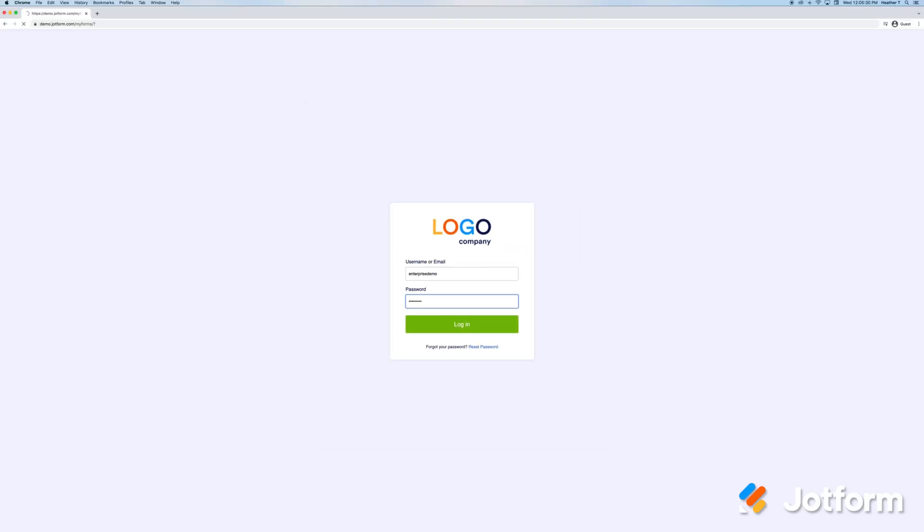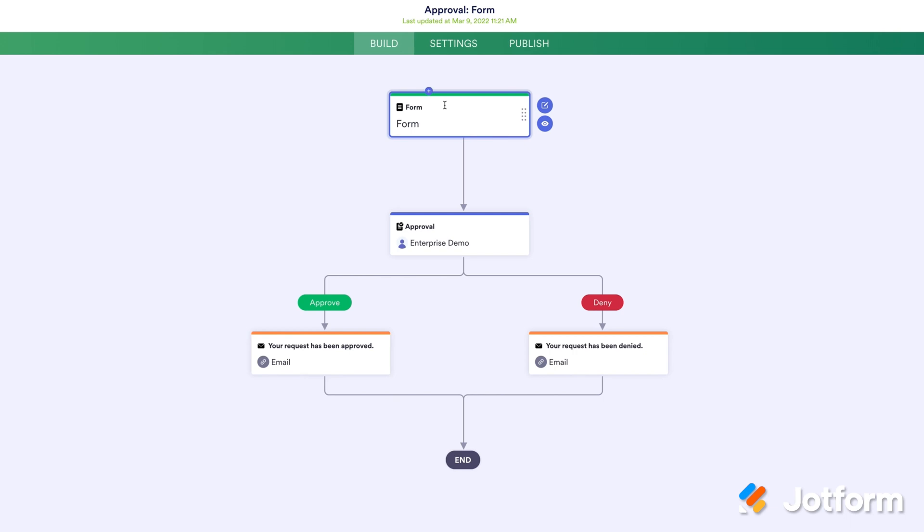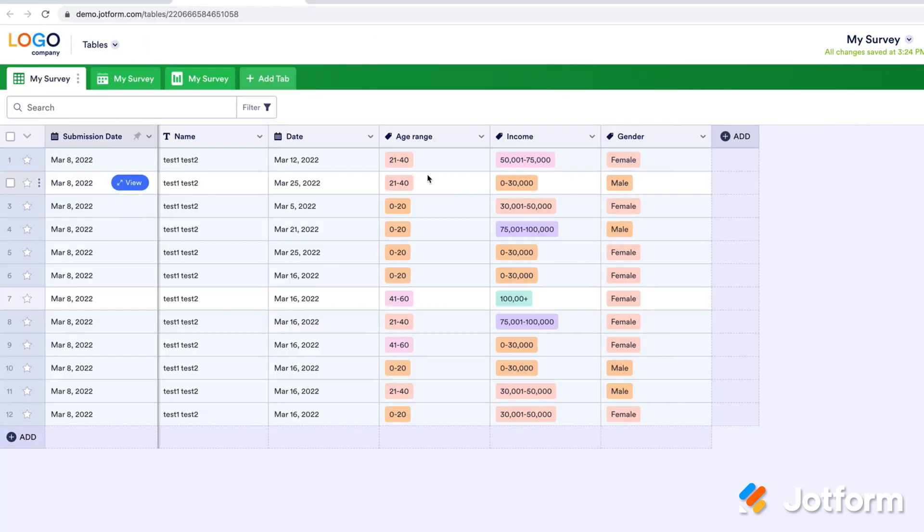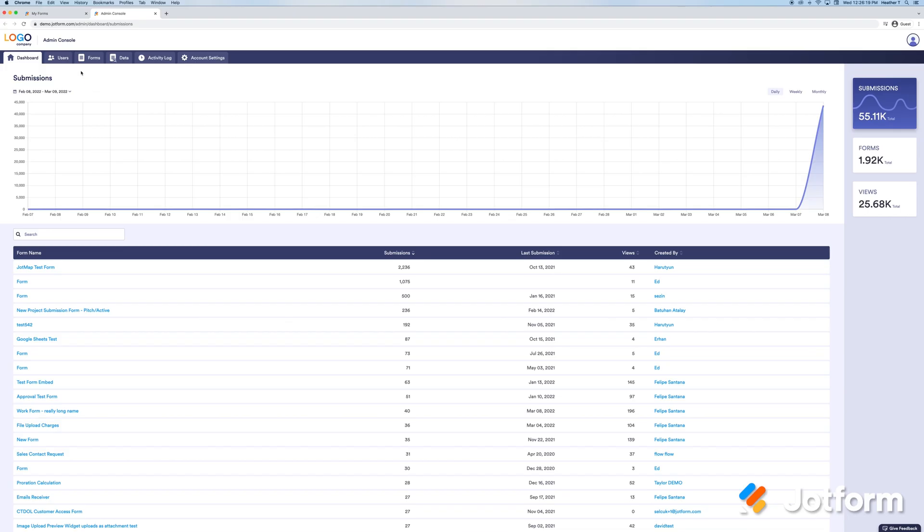Learn about logging in, creating custom forms, approval workflows and widgets, payments and PDFs, integrations and translations, managing submission data, and navigating the Admin Console.